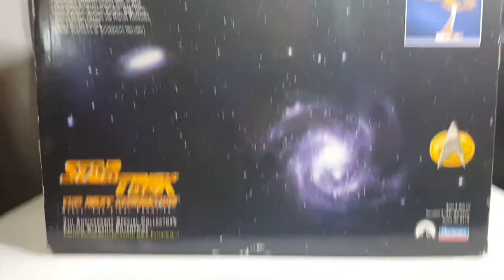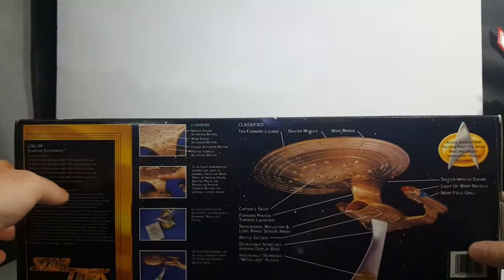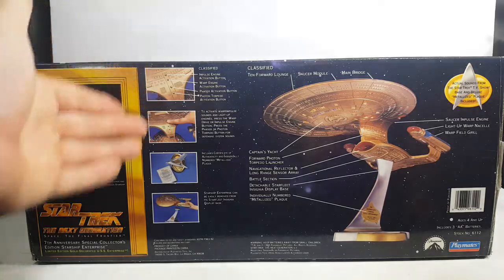Here's the bottom of the box. There it is on its display stand. Same thing on the side. And then the back. All right, let's go ahead and zoom in on each one of these.